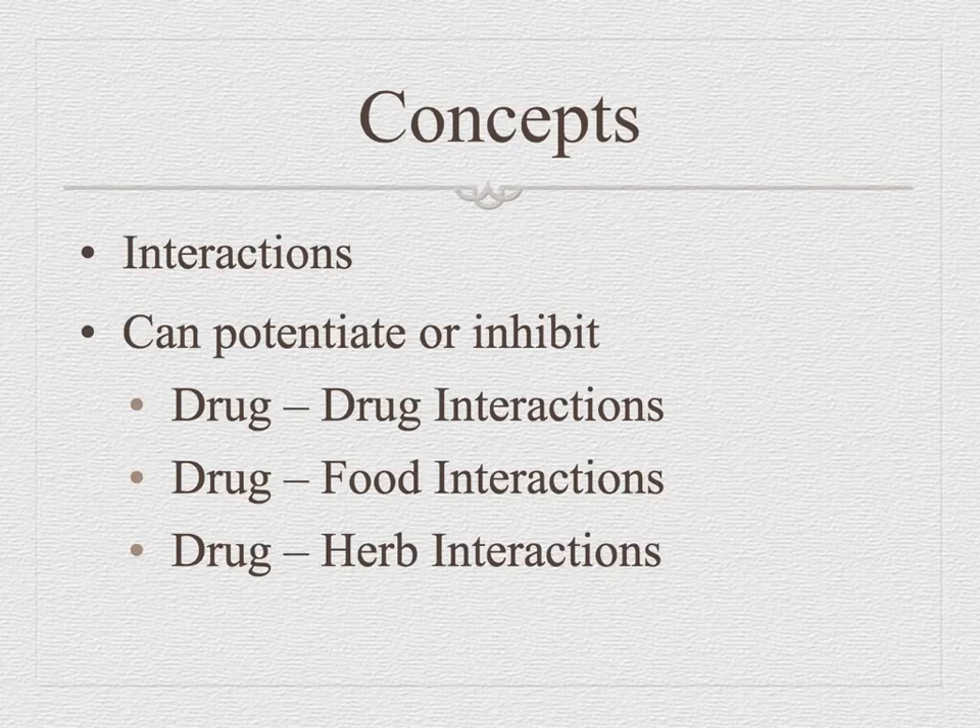What do you know about potentiation and inhibition? If you potentiate, you heighten the effect — taking one drug with another drug makes the first drug work better. A good example is Percocet or Vicodin. Both have a narcotic and Tylenol in them. The Tylenol makes the narcotic work better, or potentiates it.